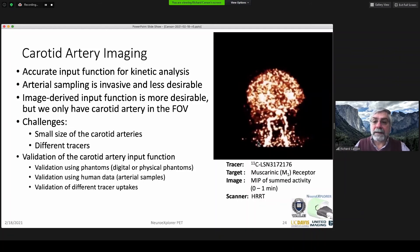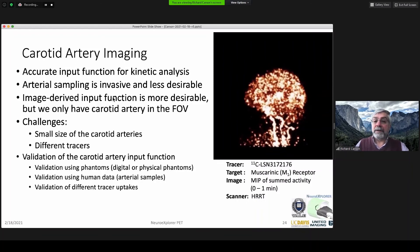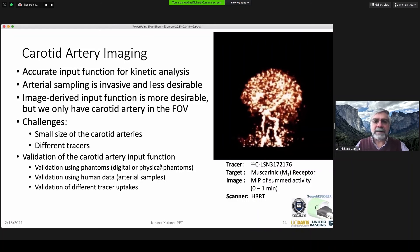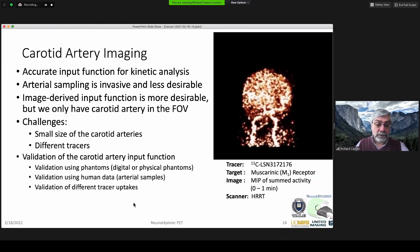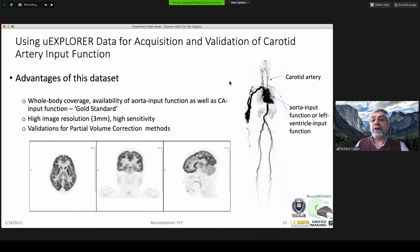For imaging the input function — here's what you can see for the carotid input function at the very early part of the injection of a Muscarinic M1 tracer. We'd like to measure that to avoid arterial sampling and get an image-derived input function, but we have challenges: the carotids are small, four or five millimeters in diameter, and the contrast varies at different times and depending on the tracer. Some work can start now with phantoms or simulations, but ultimately we'll validate with human data using arterial samples. Explorer data is very valuable here, because when doing brain studies, the carotids and aorta are always in the field of view — so we can compare blood measurements from the aorta with what we'd expect in this system.